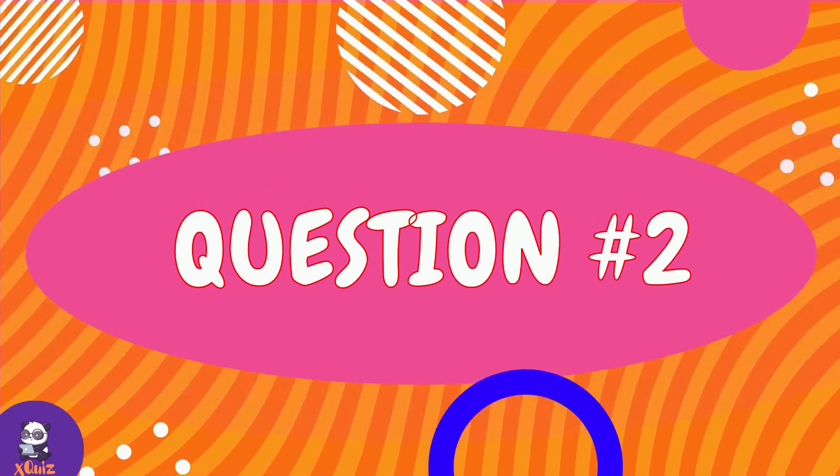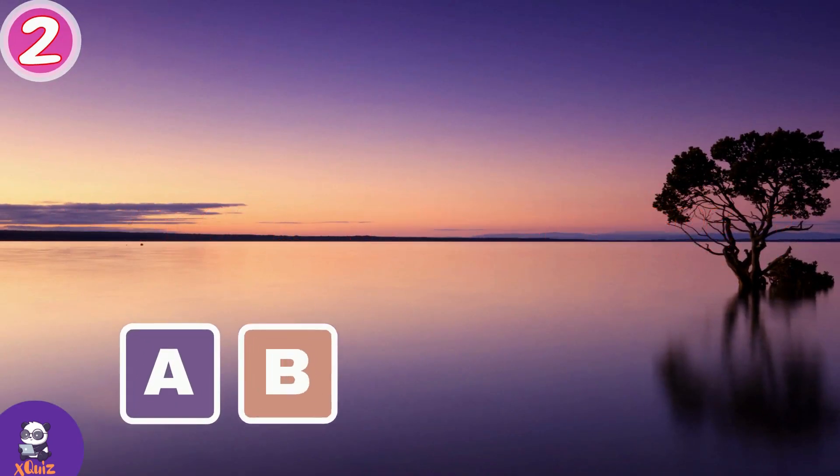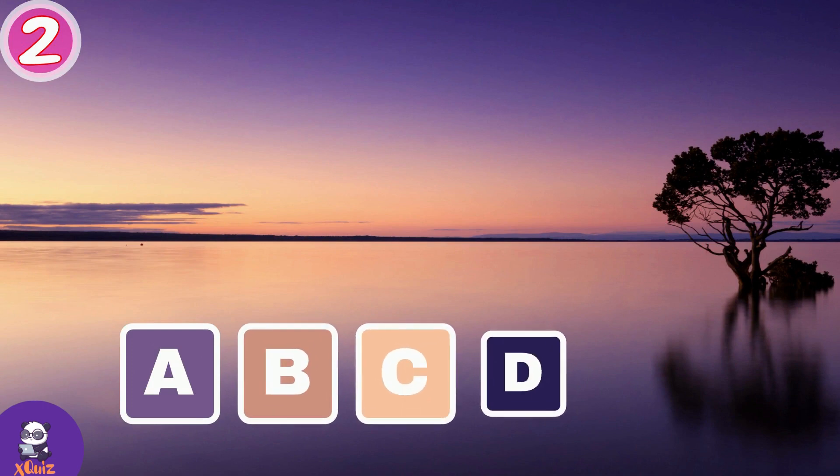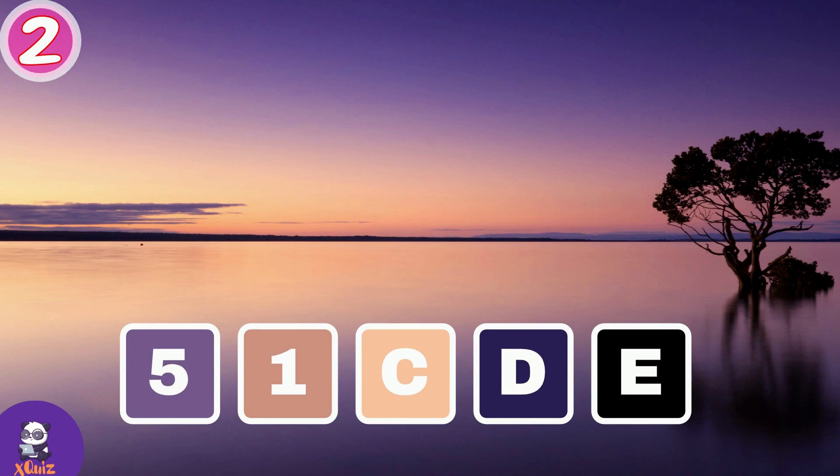Question number two. What color prevails here? A, B, C, D or E? Color A is 5 points, B is 1 point, C is 2 points, D is 3 points and color E is 4 points.